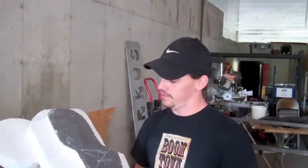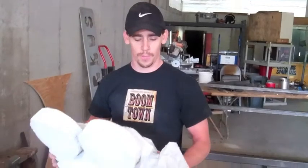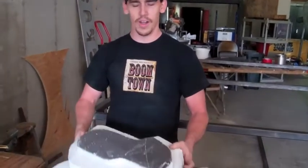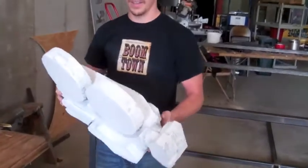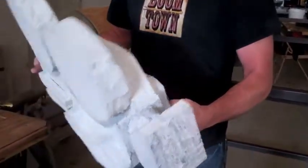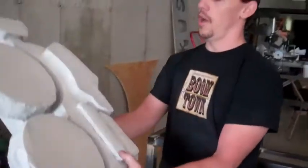The prop master is the guy who gets the fun job — it's actually a really cool job — of trying to take ordinary objects: foam, plywood, plastic, cardboard, and make them into other objects.